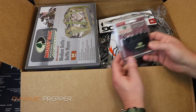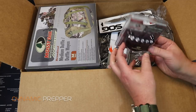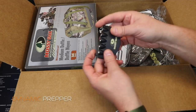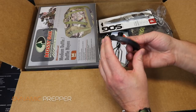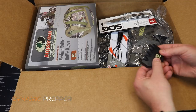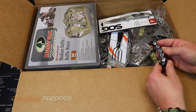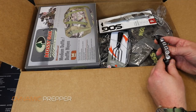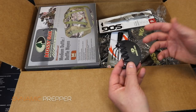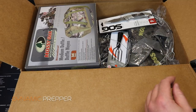Next up, another item from Mossy Oak — the Mossy Oak cap light. This clips onto the brim of your hat. It has a button on the side: press it for red, press again for white, again for red and white, again for blinking red and white, then off. These are handy little things — great for freeing up your hands while still getting plenty of light. Price on this is $10.99.